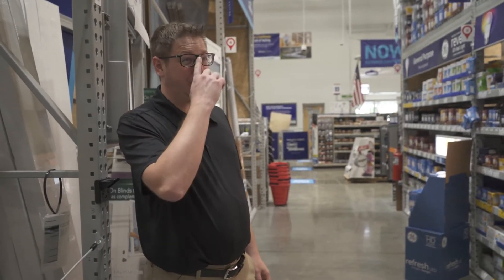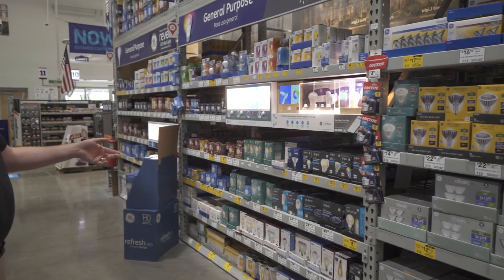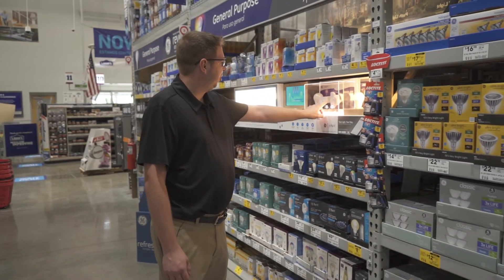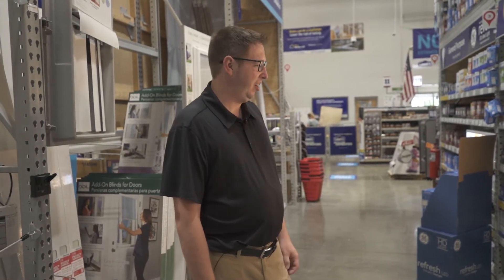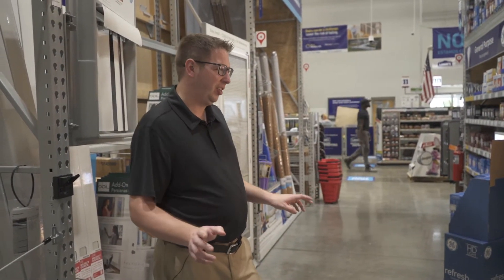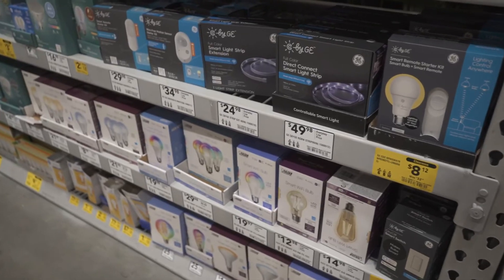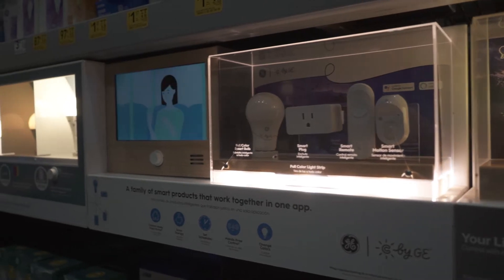We're in the lighting section and we're into the smart section now. We've got C by GE, which is a great brand we've covered in the past. They've got their little motion sensors, their control, their plugs, and their bulbs which come in both colored and just white dimming. The other brand they carry here is Fiat — they've got their wi-fi bulbs, not exactly the best brand per se but it gets the job done. They also have some smart light strips which would be good for under cabinet type applications, but not a huge variety of options as far as smart lighting goes.